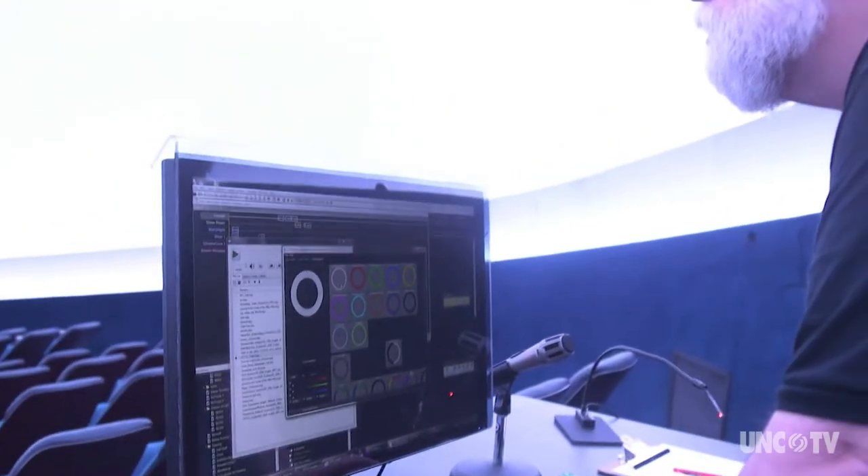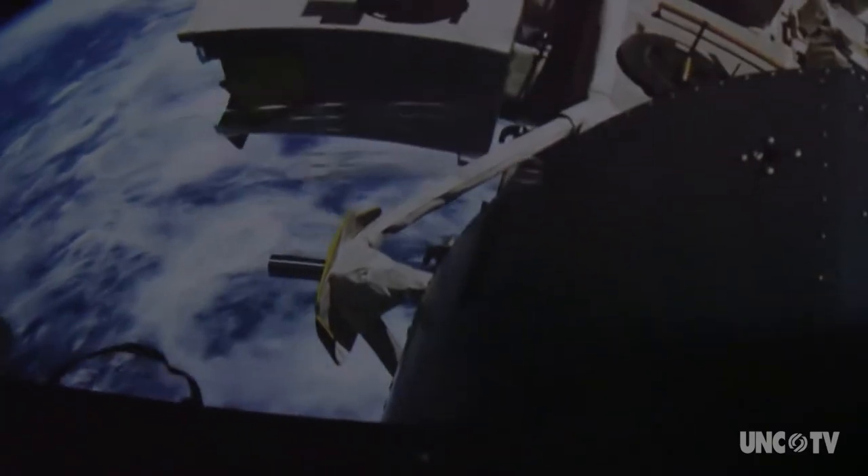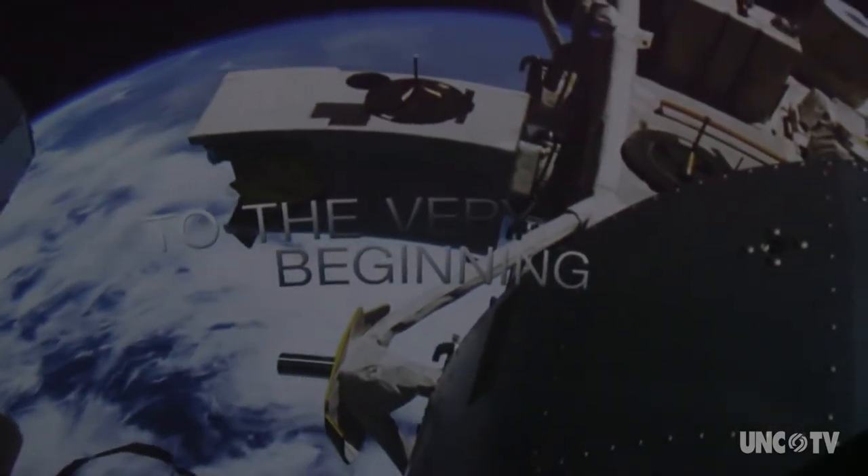We have recently installed a full dome digital projection system, which is an incredible asset to the Shield Museum, because in addition to astronomy and space science and the history of space exploration, we can also explore other topics.